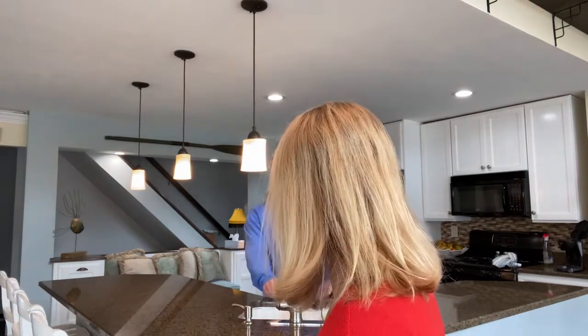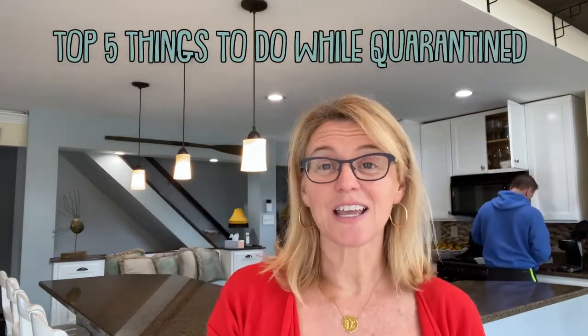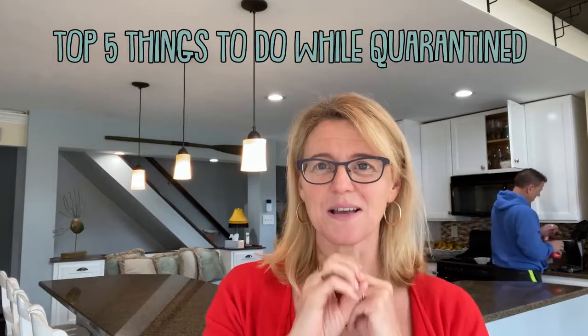The kids' school has been canceled for two weeks, so at least we know we're going to be hanging out for at least two weeks. We thought we would take advantage of the time to do some things around the house that we've been putting off. So I would like to share with you the top five things that we are doing to survive this coronavirus pandemic quarantine.